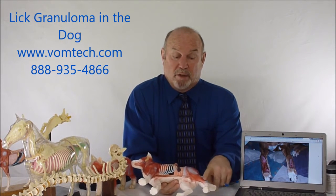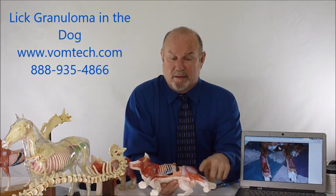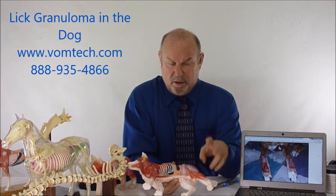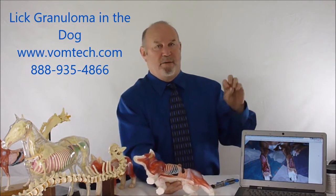In the rear leg of the canine, where it occurs on the lateral side because the dog can get at it, this is the cutaneous branch of the common peroneal nerve, which goes to this particular area. The dog will go after that and make the same kind of problem.